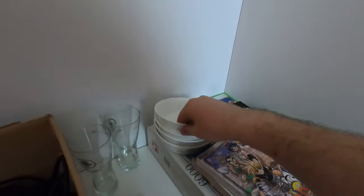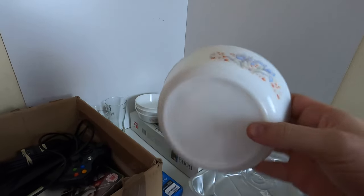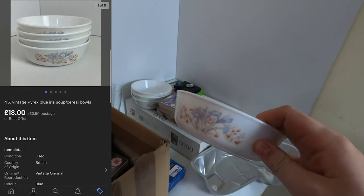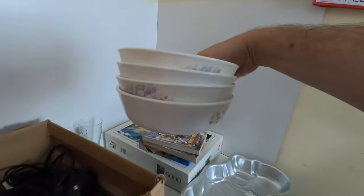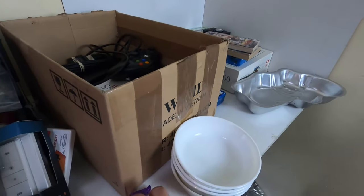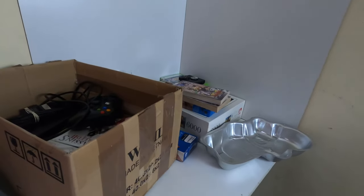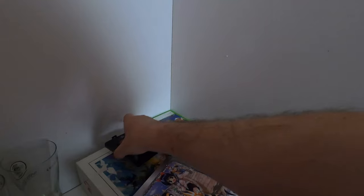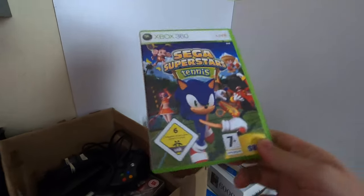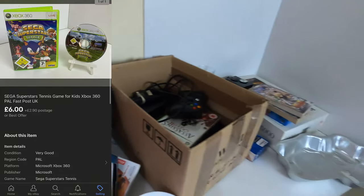Next up we have a four-set of Pyrex — I listed these as cereal bowls, I'm not 100% certain that's what they are but that's how I listed them. They went for £18; I had them up for £19.99 and took an offer. I paid a whopping £1 for all four — £1 for four, can you believe it? Sold for £18, very happy. I was actually with my mum when I picked these up and she said 'will anyone actually buy that?' — yes they will and they have. Next up we sold Sega Superstars Tennis — £6 on that one.